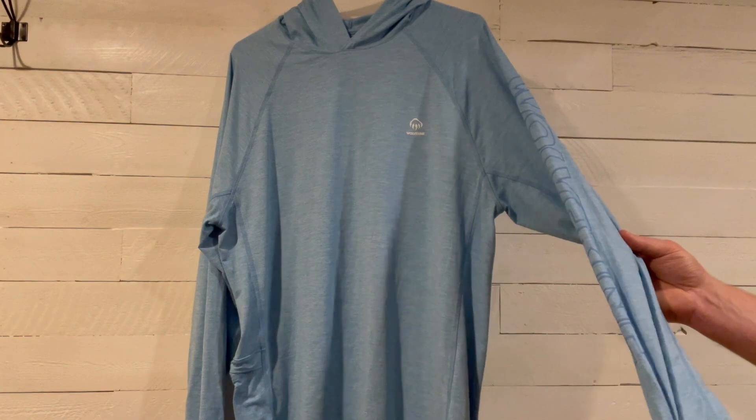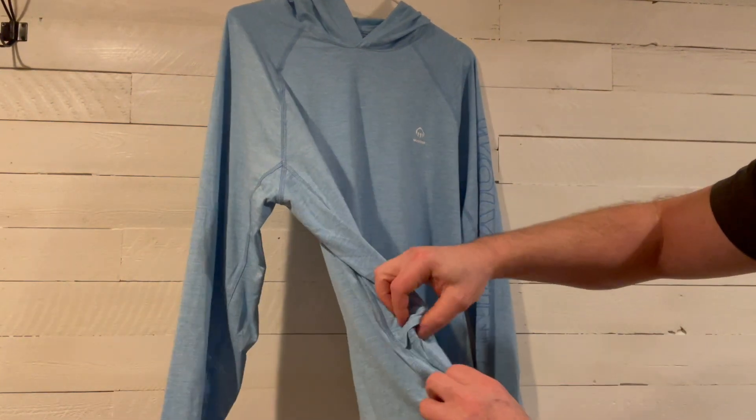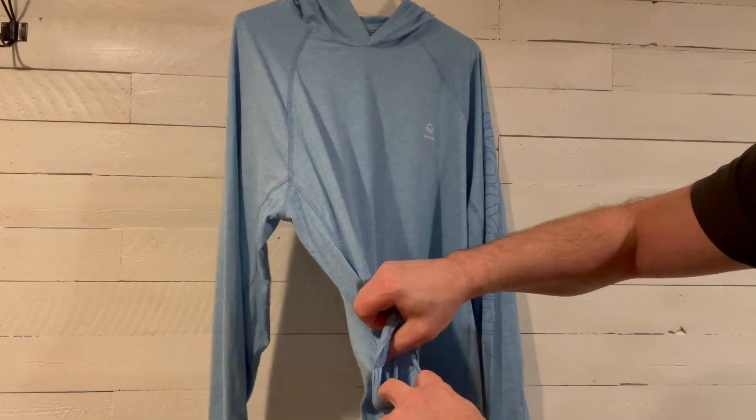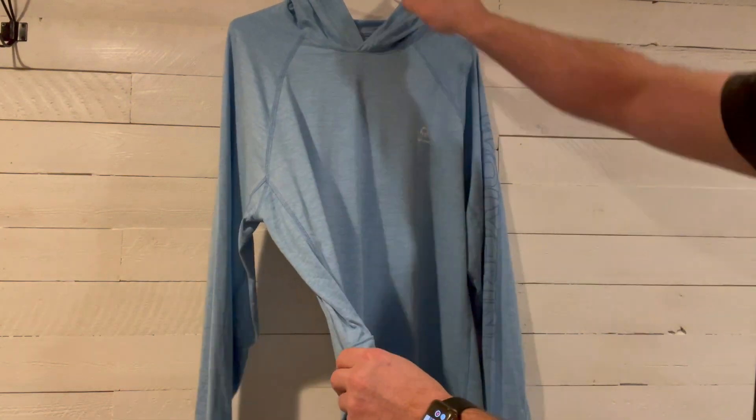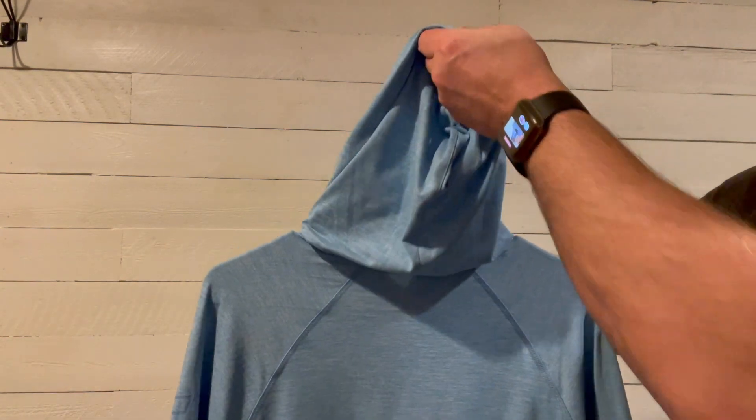I used it a lot in the fall. It feels great. It's moisture wicking and it dries out very quickly. It's got a pocket on the side to store whatever you want to store.